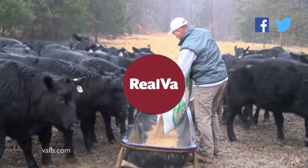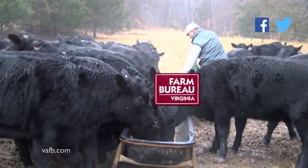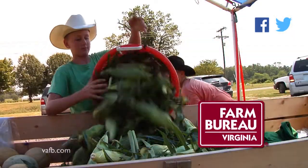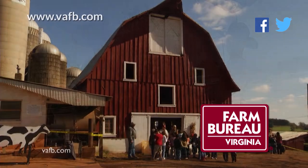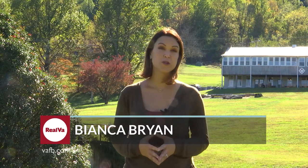Real Virginia is proudly produced by the Virginia Farm Bureau Federation. Since 1926, Farm Bureau has been working to preserve Virginia farms and our rural heritage. Visit our website at vafb.com. Hello everyone and welcome to Real Virginia, a show about Virginia agriculture and the people who produce the wonderful local products we enjoy, brought to you by the Virginia Farm Bureau.